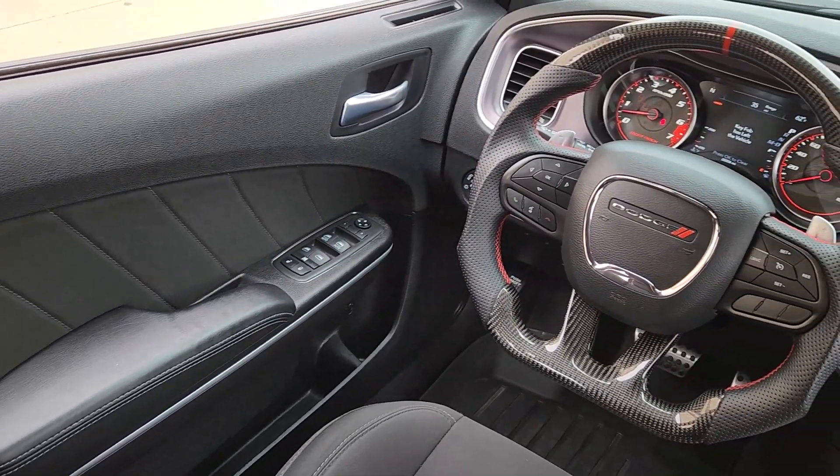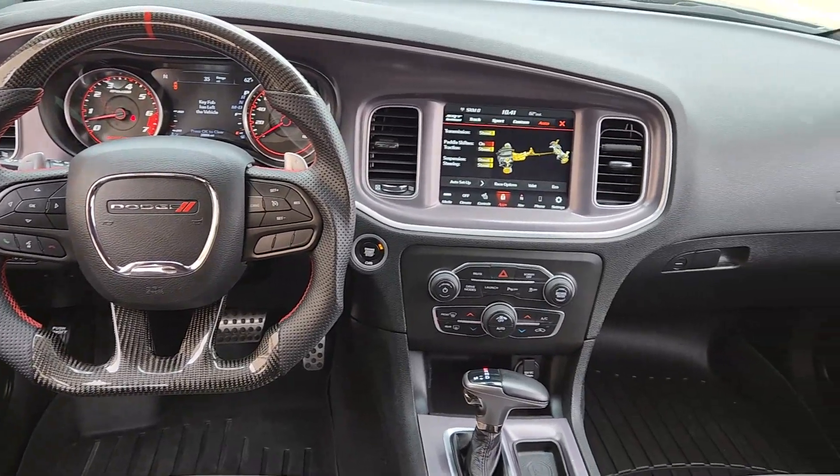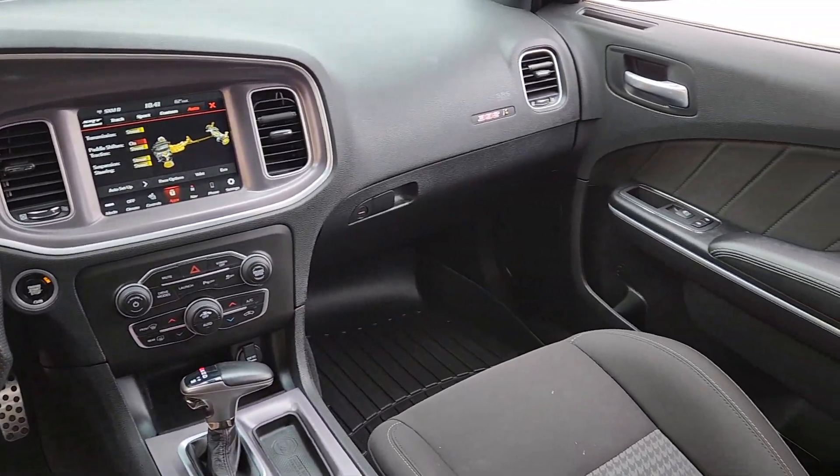Backup camera, electronic stability control, aluminum wheels. The four-door powerhouse that is at home on the track as well as the cul-de-sac. Drive the Charger.